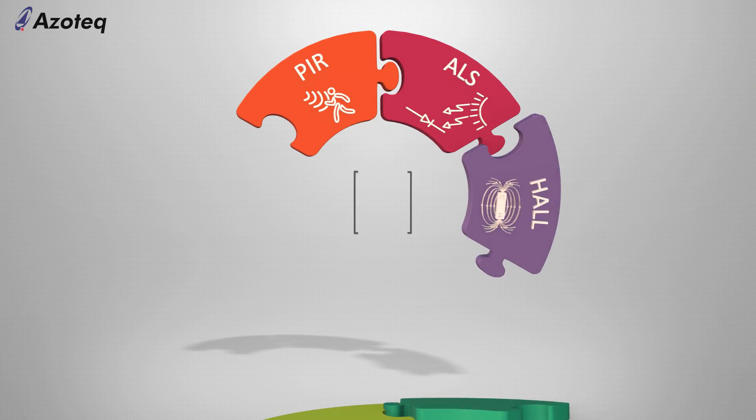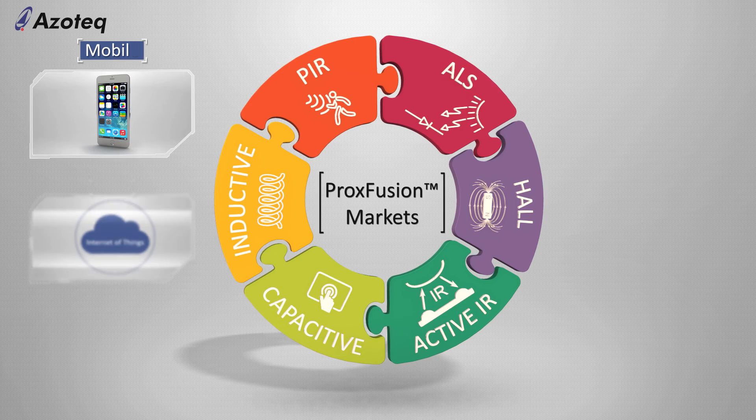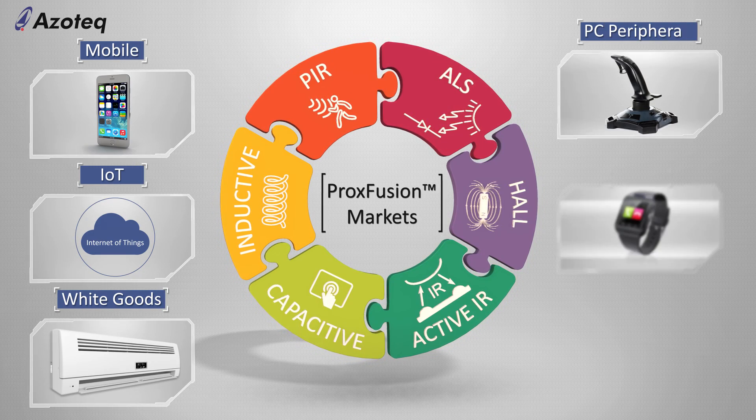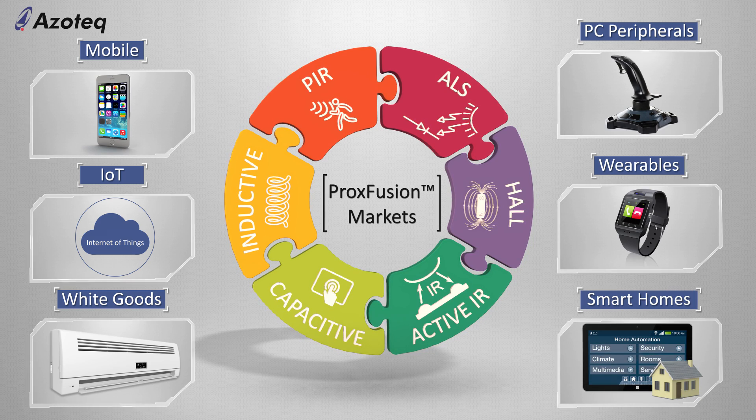The markets for Proxfusion are wide and varied. However, designers in the areas of mobile, IoT, white goods, PC peripherals, wearables, and smart homes will find great benefits from designing in Proxfusion.